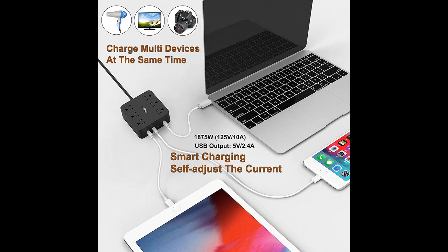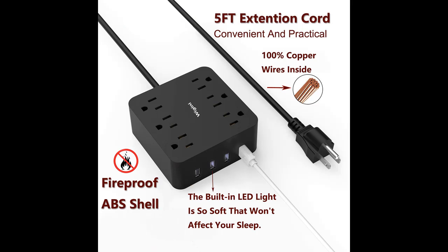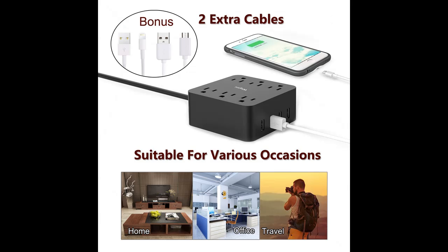4 USB charging ports integrated with intelligent charging technology that enables each port to detect and deliver high speed and stable output. You can charge your cell phone, power bank, tablet and other USB devices at the same time.